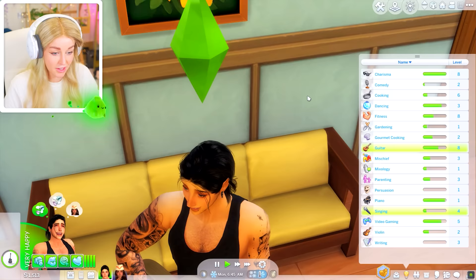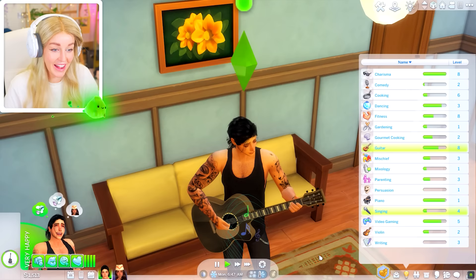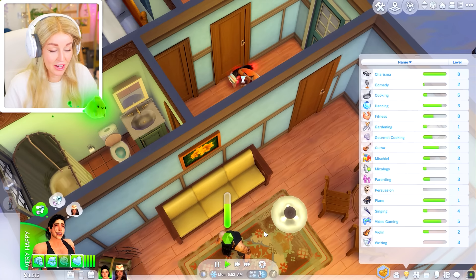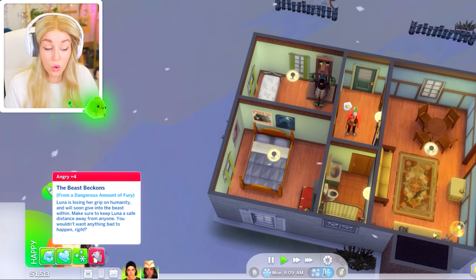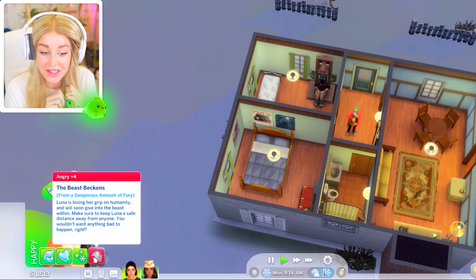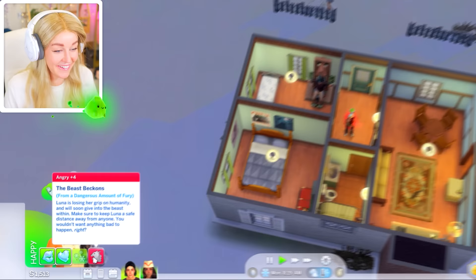His singing's getting a little better. His muscle density has definitely gone down though — I need to get him back working out. You can't get to your room because Luna's asleep in front of her door, so he just walks straight over her. That is a furious sleep if I ever saw one. She's woken up with the beast beckons from a dangerous amount of fury — Luna is losing her grip on humanity and will soon give in to the beast within. Make sure to keep Luna a safe distance from anyone.